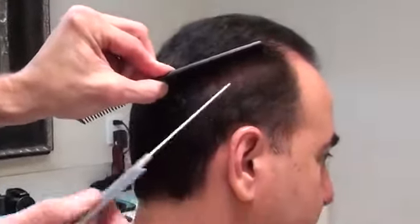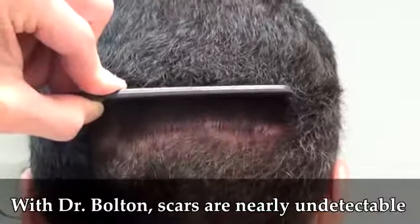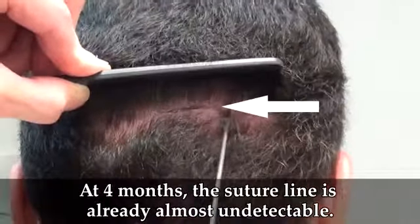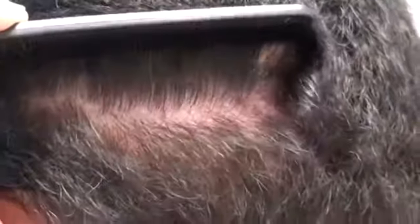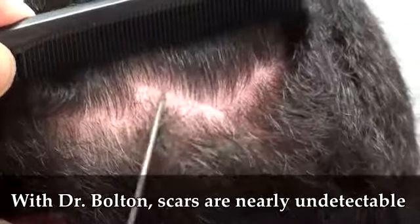This is actually the suture line. That's the beginning of it right there, so that's where it started. Let's take them all the way around. See, that's the line and that goes all the way across. So if you don't know exactly what you're looking for, it's undetectable. That's the suture line right there.